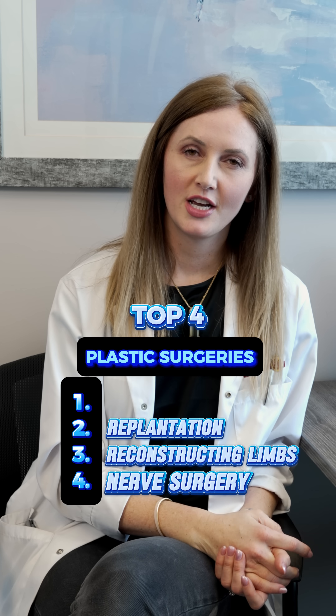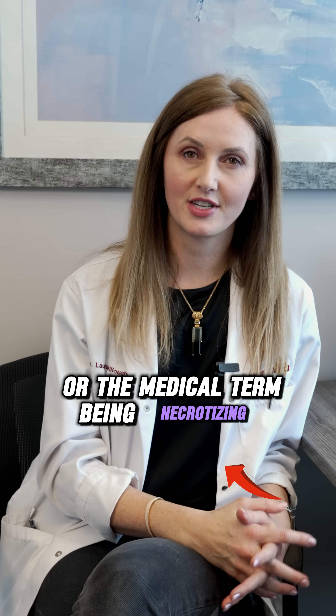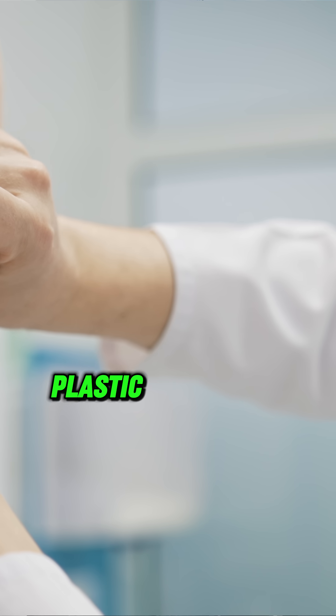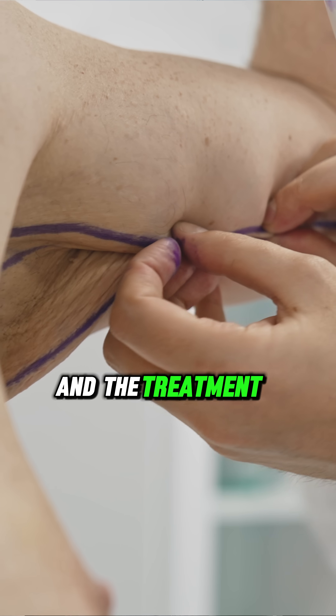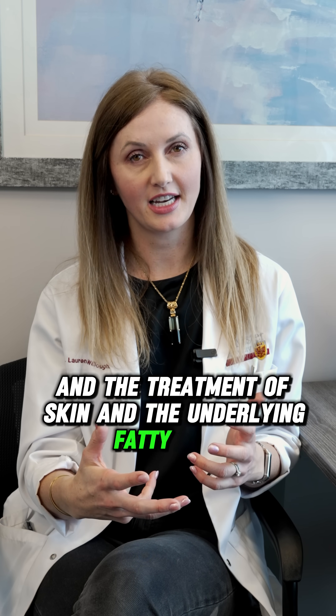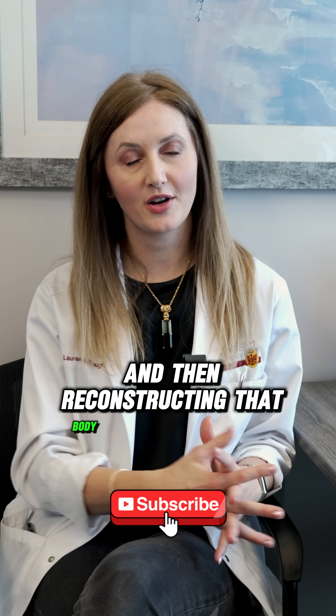And number one: surgery for flesh-eating disease, or the medical term being necrotizing fasciitis. Plastic surgeons are experts in soft tissue reconstruction and the treatment of skin and the underlying fatty tissue. So removing infected tissue with surgery and then reconstructing that body part is done by plastic surgeons as well.